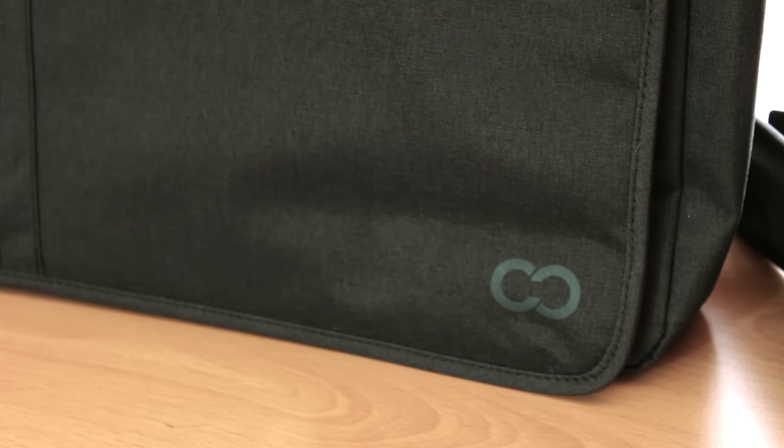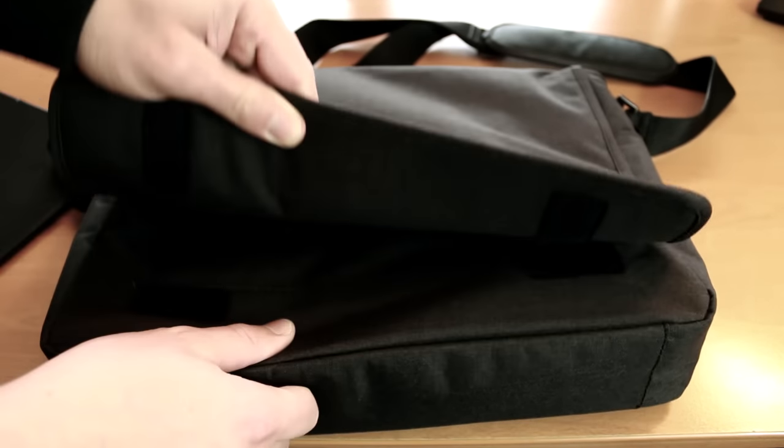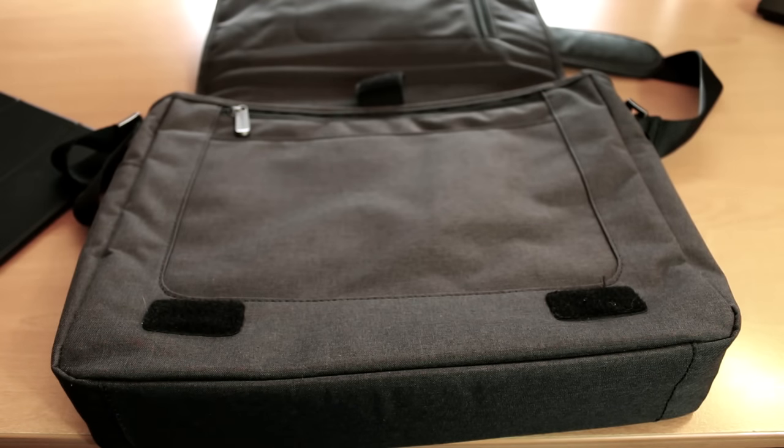So guys, there you have it — my very brief review on the Campus Messenger bag for iPad Pro. Again, it's really not that much to say because it's the same exact bag that I talked about a few months back. But I wanted to do this video for two reasons. Number one, CaseCrown was nice enough to send this to me for this video's purpose, so thank you so much, CaseCrown — I really appreciate it. And number two, I wanted to give you guys an inside look at how I use my iPad Pro and the kind of accessories that I feel are necessary. So guys, thank you so much for watching. One more huge thanks to casecrown.com for making this possible. If you guys are interested in buying this for yourself, that link is right below. Enjoy. Thank you so much for your support, and I will see you in my next video.